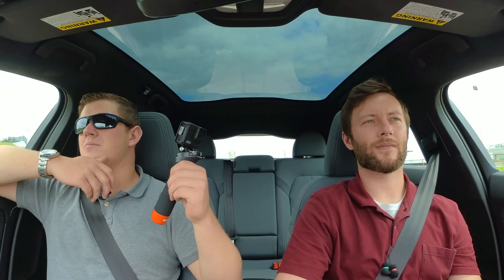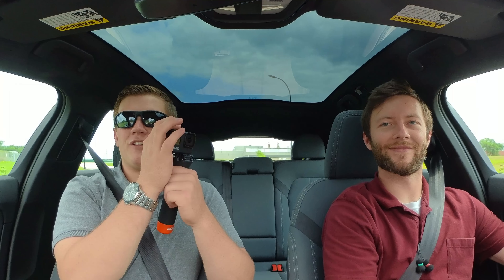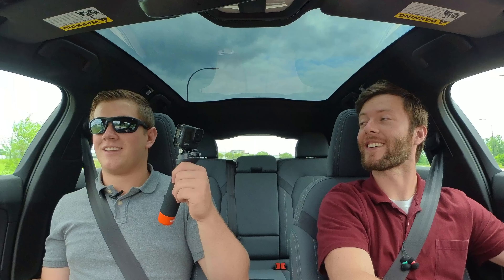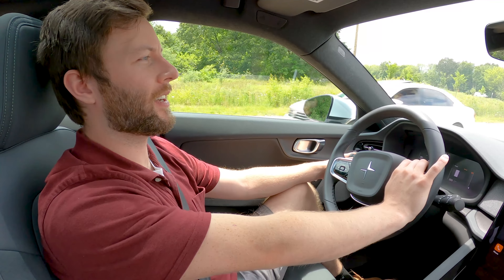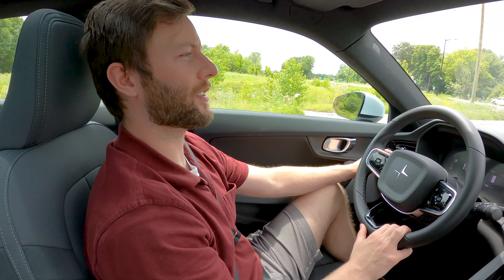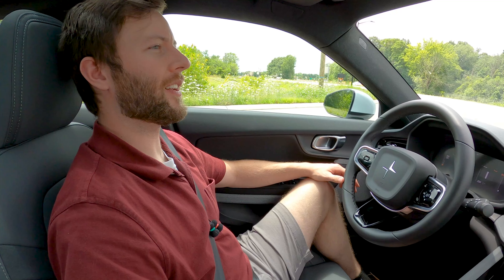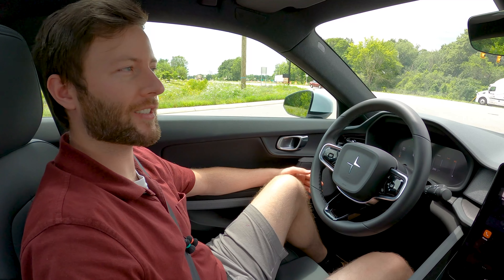For $65,000 you could have a Tesla Model Y Dual Motor, nearly a Model Y Performance, a fully tricked-out Mach-E GT, or a Chevy Bolt if you like having fires. One important thing to note: you can still get the $7,500 federal tax credit on the Polestar in America, which you cannot get on Teslas. That's definitely something to consider. The reason you can't get it on Teslas is that the credit was only applicable for a manufacturer's first 200,000 cars sold, and Tesla has built way more than that.